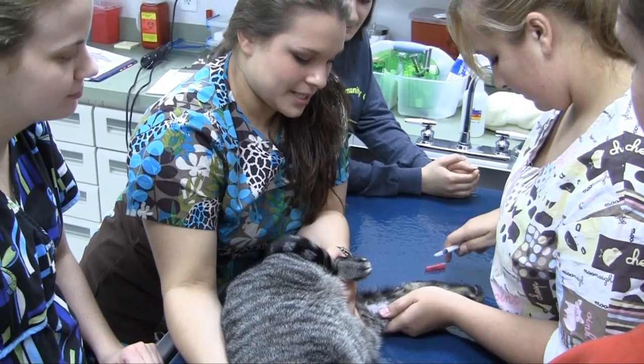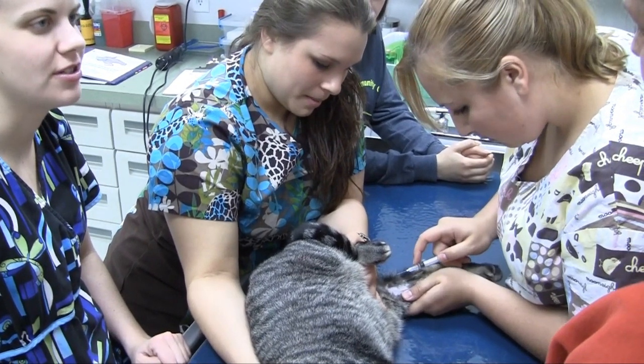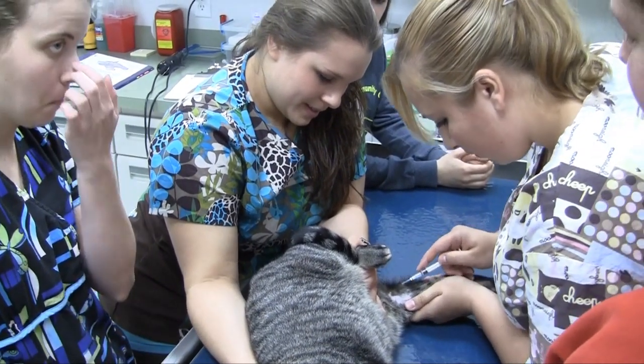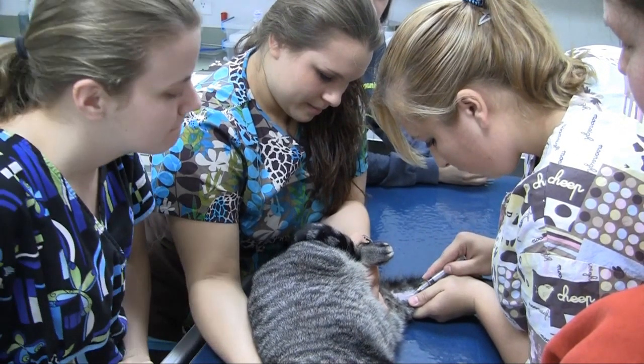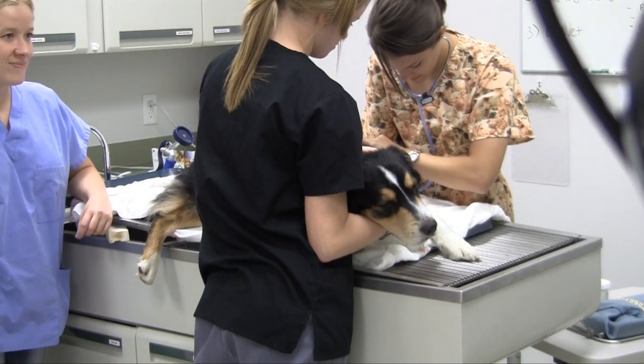We use a lot of mathematics in veterinary medicine because we do a lot of calculations. We're not talking about advanced calculus — we're talking basic mathematics, but you need to be able to do a story problem. You have to be able to do a step-by-step where there are multiple steps to a problem.